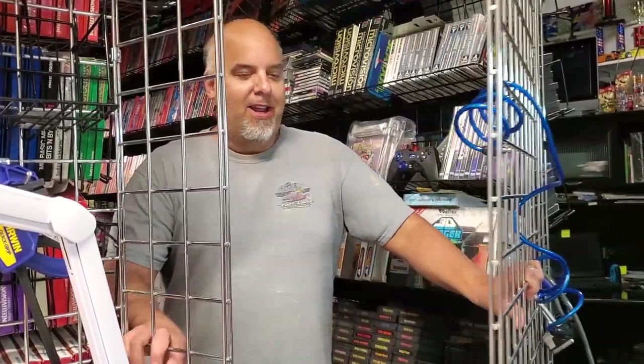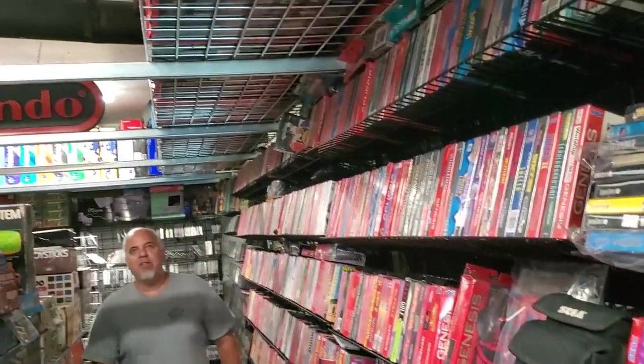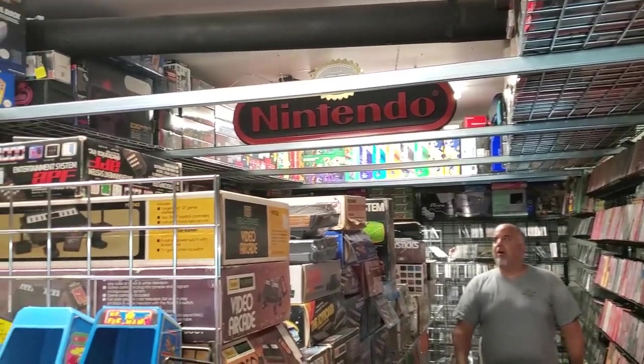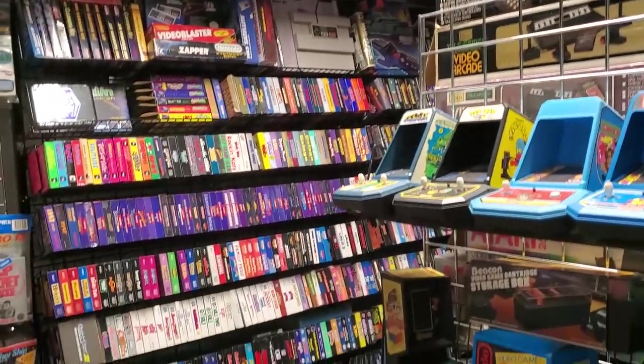Jason from Trading Games here, and today I'm going to take you on a tour of the Trading Games collection of video games. Welcome into my room of doom that I've built over the years. Come on in, take a quick look around, and then me and Chris are going to give you a tour and go through each section one by one and talk about video games and show you some neat stuff.